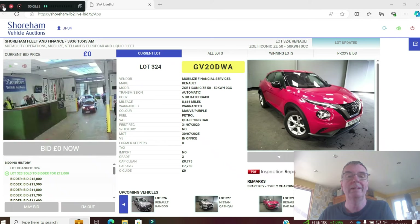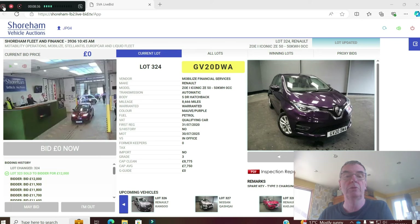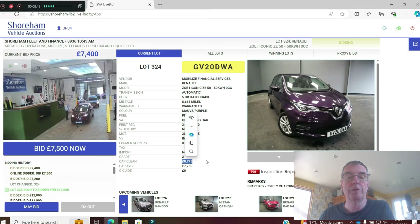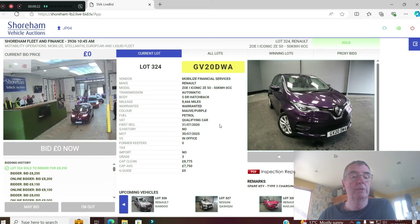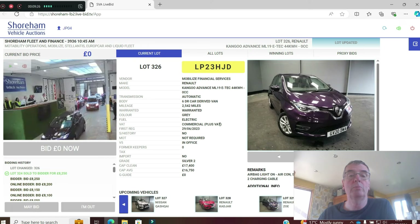Another Zoe Iconic — it doesn't say rapid charge so I'll assume it hasn't got it, in a nice purpley mauve colour. 8,600 miles on a 20 plate. CAP clean is £8,775. Up to £7,500, then £8,000 — this will sell. MOT till next July, V5 present. Online bidder and a bidder in the hall. Sold at £8,250 — strong money for something without rapid charging.